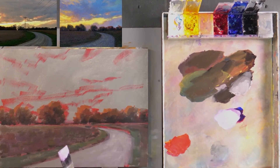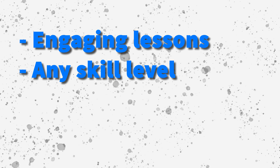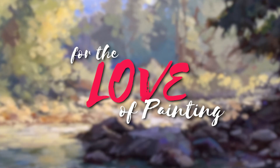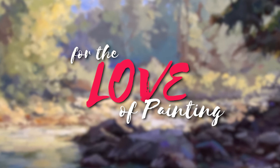Also for the first time in 2021, we're going to be offering live classes every month to members. These lessons are going to be engaging, appropriate for artists of all skill levels, and you're going to have something cool to hang in your home when you're done. That's what's included with the membership to Acrylic University — get started today.